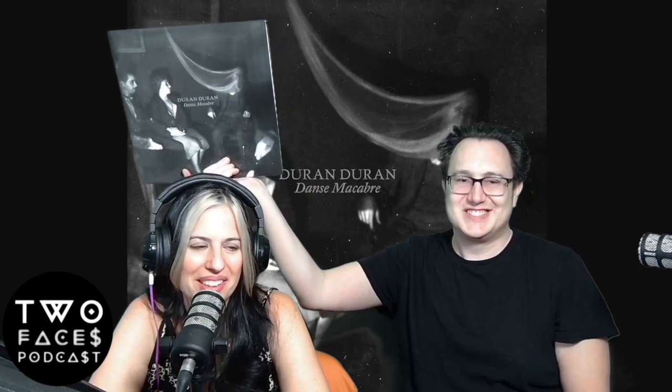Woz got me a surprise present — I had been mentioning I wanted it. It is Duran Duran's new album, and the cover and inside are absolutely gorgeous for anyone who loves Halloween or anything goth. When you open up the album, it opens into a Ouija board, so if you invite some friends over and have some drinks, you could play the Ouija board and listen to some great tunes.